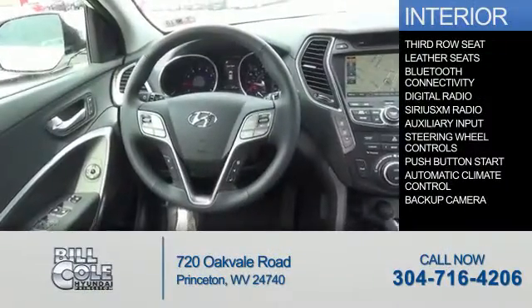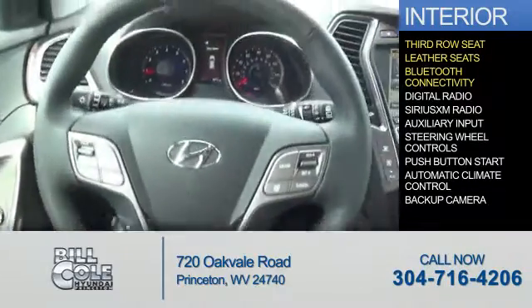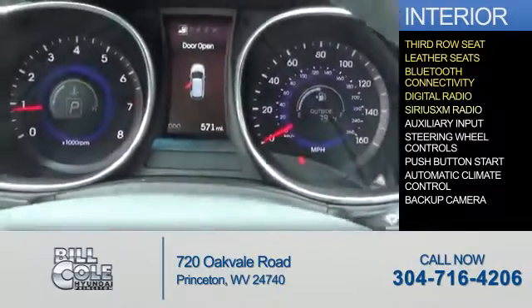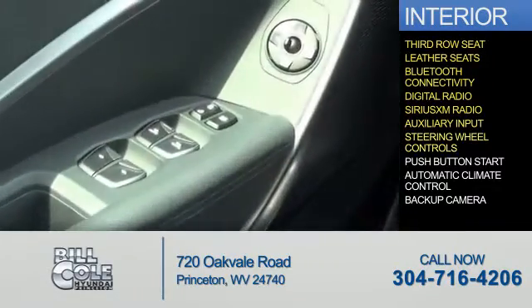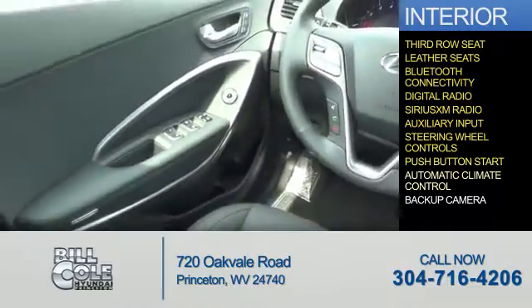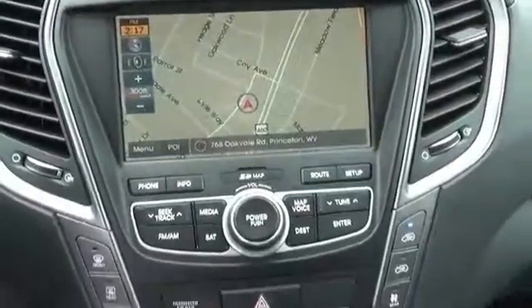Inside you'll find third-row seats, leather seats, Bluetooth connectivity, digital radio, Sirius XM satellite radio, an auxiliary input, steering wheel controls, push-button start, automatic climate control, a backup camera — great quality at a great price.